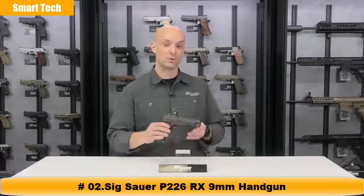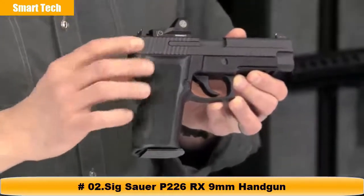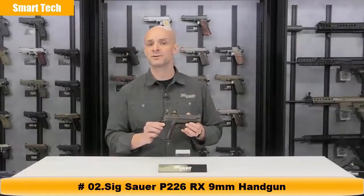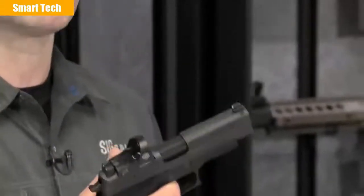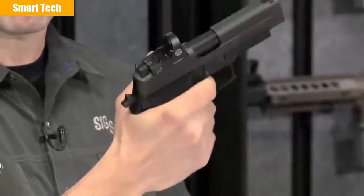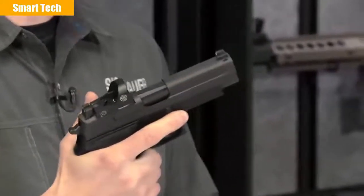Hey guys, Adam Painter with the SIG Sauer Academy. What I've got right here is the P226 RX. What makes the RX special? Well, that's this thing on top, which we're going to talk about here in just a second. But the bottom half — you've got the venerable 226, the gun carried by elite military units, federal agents, and police officers throughout the world. The 226 is a double action/single action pistol, meaning your first shot is a double action, about a ten pound pull. After the slide cycles, the hammer cocks back and you're looking at 4.4 pounds of a nice crisp trigger pull.